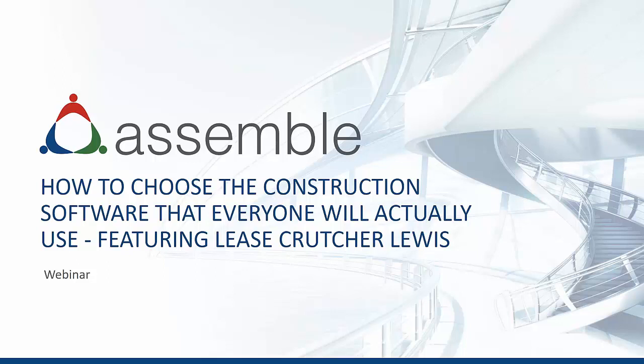Now let's get started. It is my pleasure to introduce Tim Kelly, Director of Partnerships at Assemble, and Lana Gokkenauer from Lise Crutcher-Lewis, VDC Manager. Go ahead, Tim.